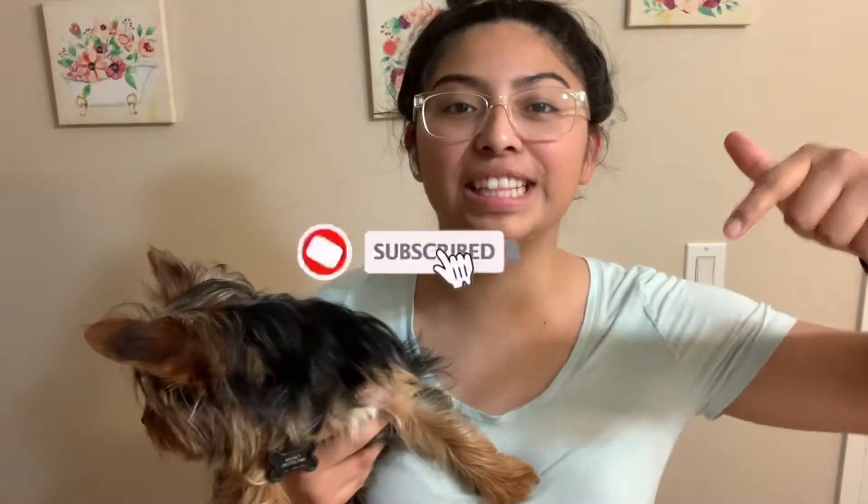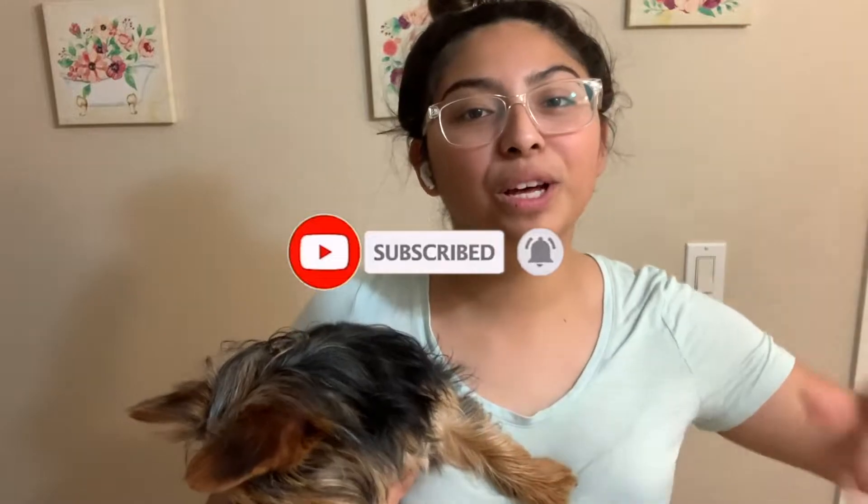Hey guys, welcome back to another video. If you guys are new here, don't forget to hit that red button down below to subscribe to my channel. Today's video is going to be about Buttin's shower routine. He is a little antsy right now — he wants to go down. I am just going to be showing you guys how I shower him, his shower routine, the products I use, and the equipment I use that helps me out through his shower routine.